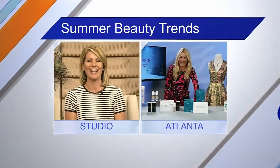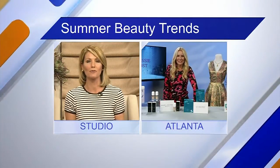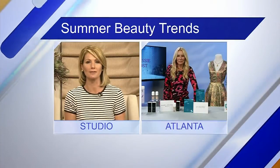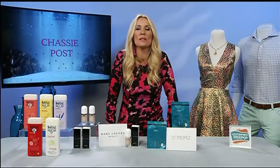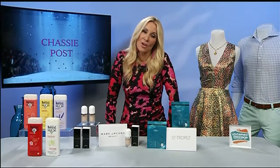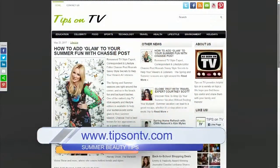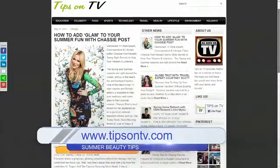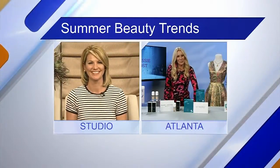Before we go, is there anything else we should know to stay on trend this summer? You can find out more about everything we talked about at tipstontv.com. I hope you have a great summer! Thank you, Chassie — great talking with you!